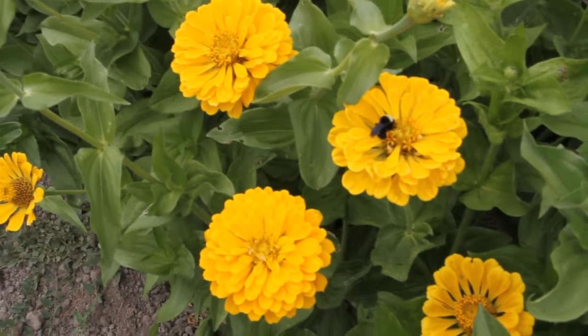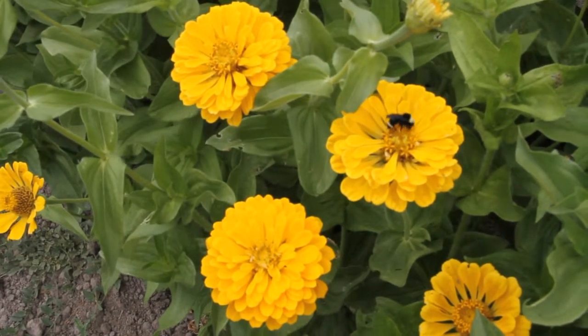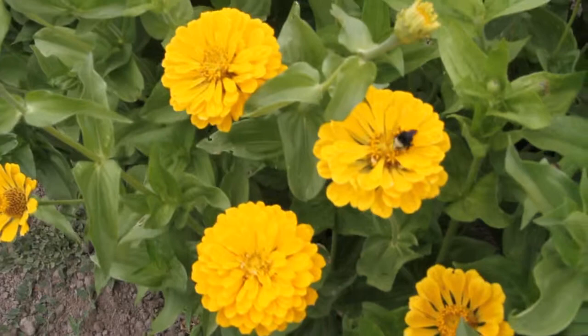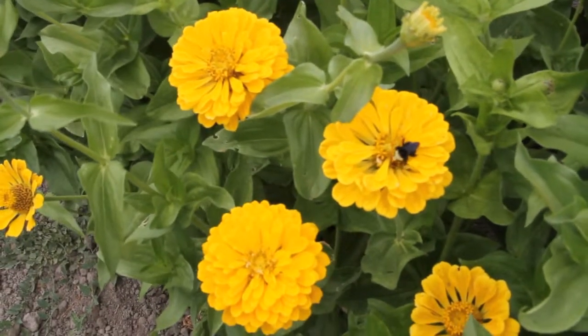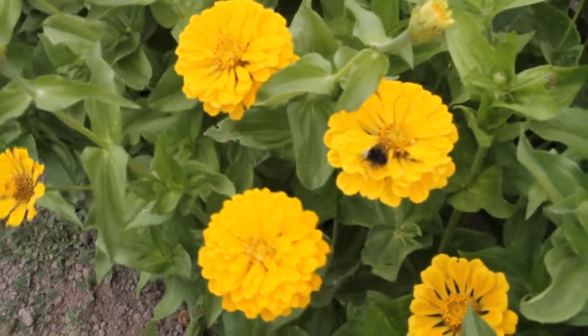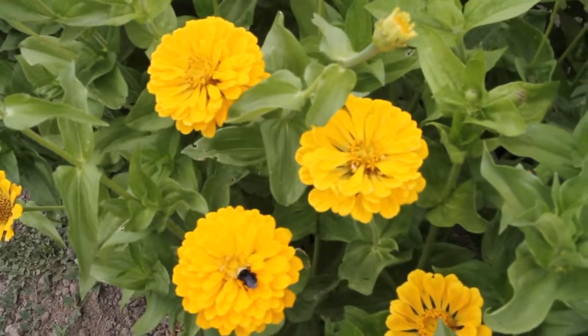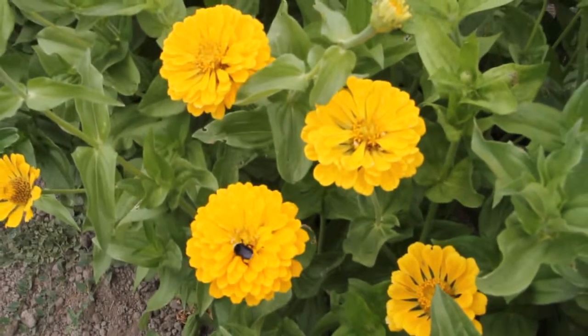Farmer John here from Sustainable Seed Company. We're looking at Canary Bird — it's obviously a yellow zinnia. The bumblebees and hummingbirds seem to really enjoy this zinnia. It's about three feet tall and the blooms are about three to four inches in diameter.